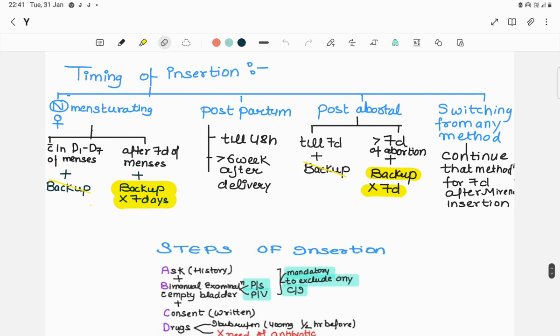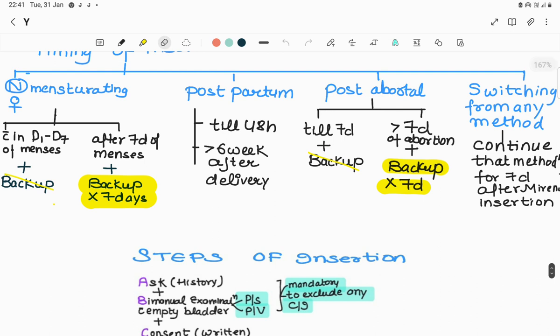Timing of insertion: in a normal menstruating female, insert from day one to day seven of menses - no backup required. If inserted after day seven, backup contraception for seven days is needed. Postpartum: till 48 hours of delivery, then after six weeks. Post-abortion: till seven days of abortion - no backup needed; if inserted after seven days, backup for seven days with UPT negative. Switching from another method: continue the previous method for seven days alongside Mirena.